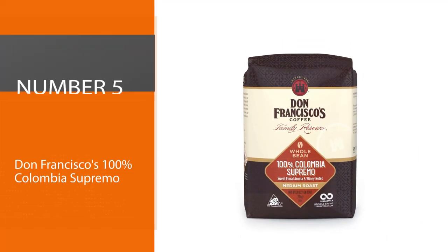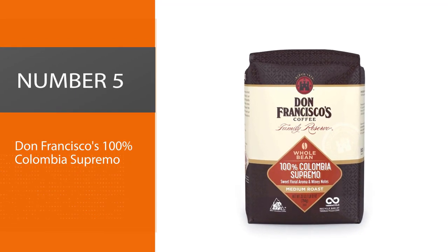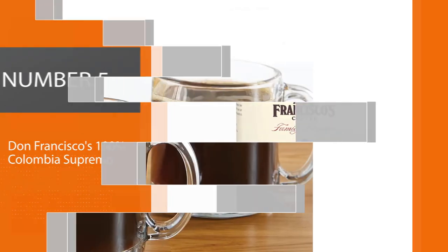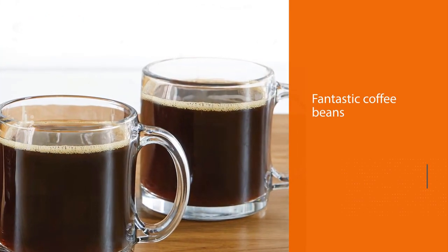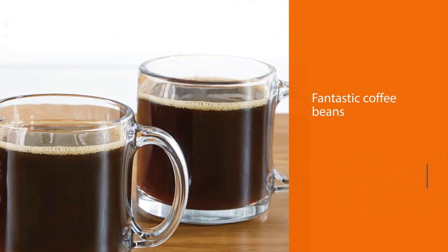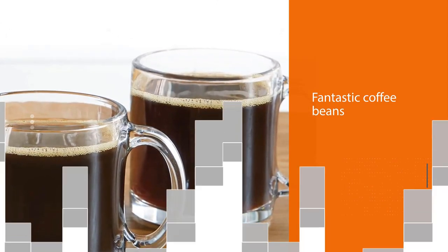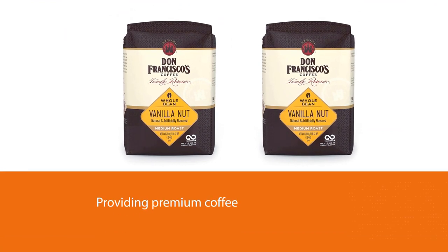Number five: Don Francisco's 100% Colombia Supremo. It's a joy to share insights about fantastic coffee beans, especially when the company providing them is very passionate about their craftsmanship. Don Francisco's coffee is second to none in quality, flavor, and aroma.